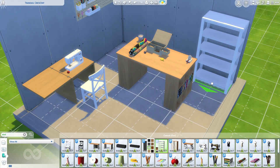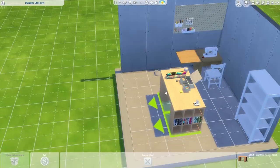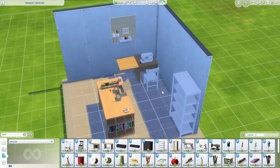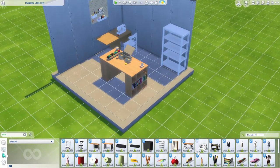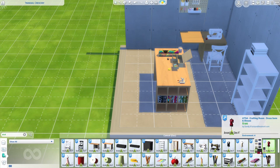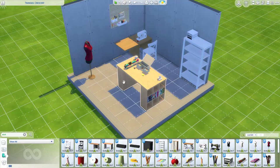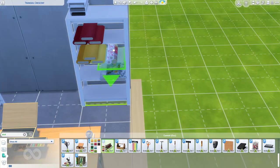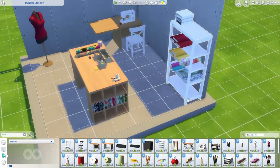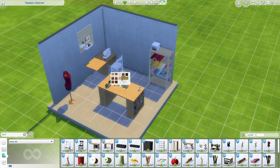I had fun making this because it depicts who I am. I love having bolts of fabric. I did make the room open on two sides for aesthetic purposes — for taking pictures and for Instagram and other social media. But I did end up closing the entire room, put a door on it, and uploaded it to the gallery.